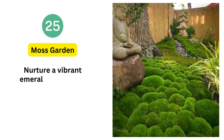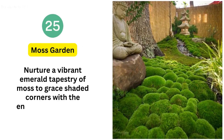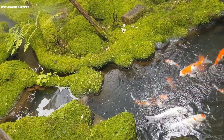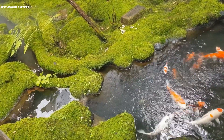25. Moss Garden. Nurture a vibrant emerald tapestry of moss to grace shaded corners with the enchanting allure of a moss garden. Perfect for petite spaces, it's a delightful addition that brings nature's elegance to even the coziest nooks.